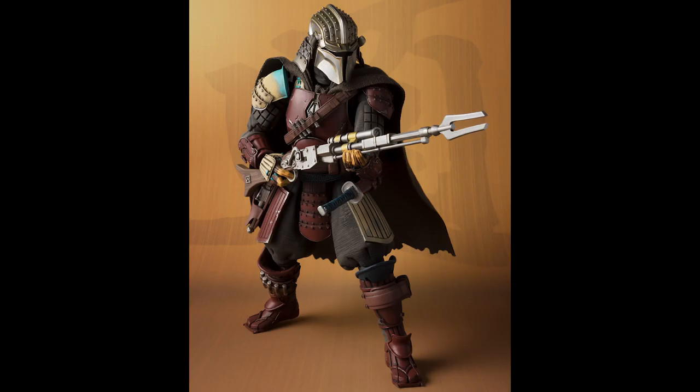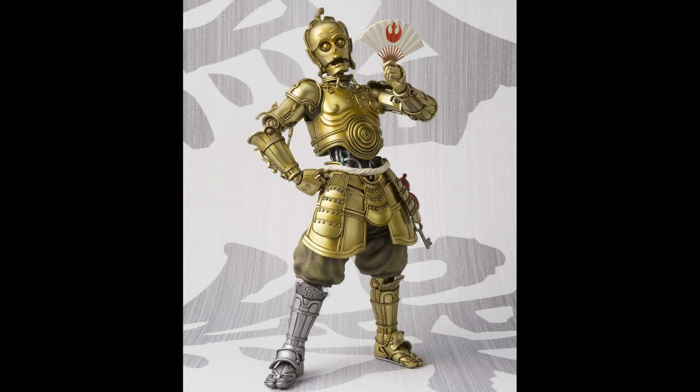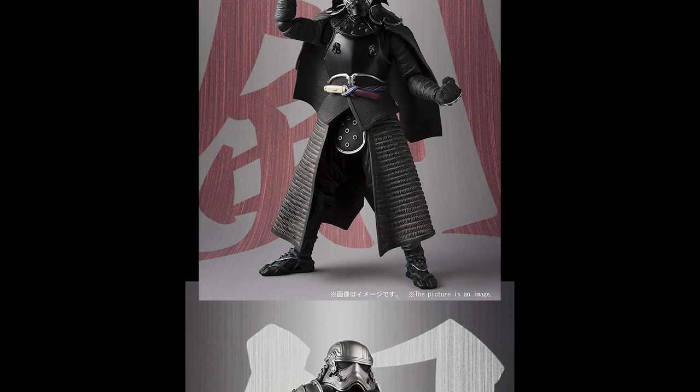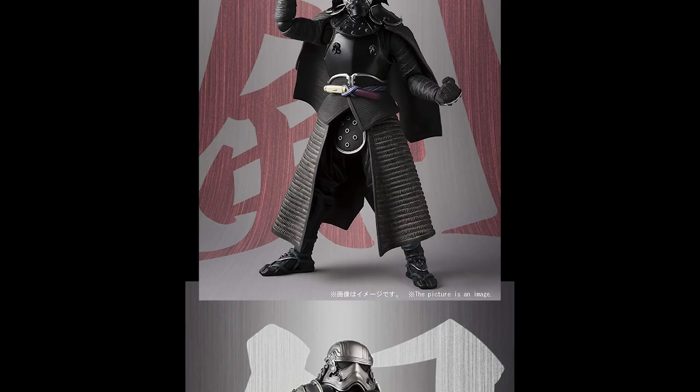One other thing I wanted to point out is a Mandalorian figure that wasn't announced on Mando Monday — it was actually announced last week or the week before. It is the new Bandai Maisho Movie Realization Ronin Mandalorian figure, and this thing is awesome. He looks like a samurai. There are a number of other figures in this line that you may have seen, like Darth Vader, an interesting Kabuki C-3PO, a Darth Maul, even a Kylo Ren and a Captain Phasma. These things are fantastic, so go ahead and check out the new Maisho Movie Realization Ronin Mandalorian. I'll put all the links in the description.